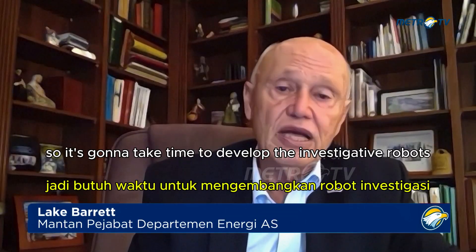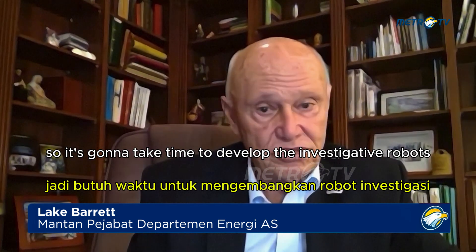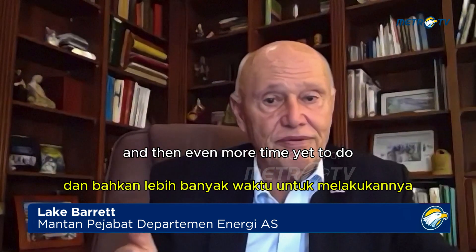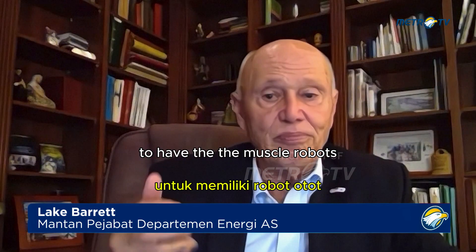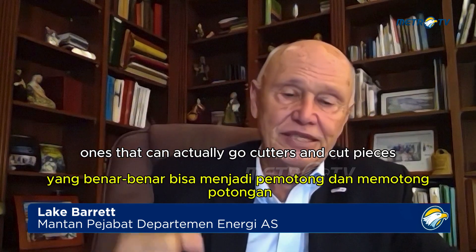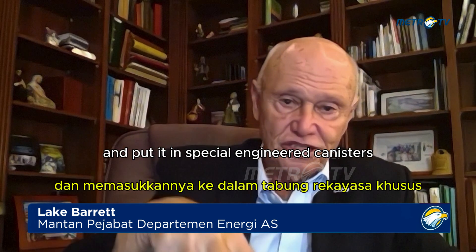It's going to take time to develop the investigative robots to go in and take more samples. And then even more time yet to have the muscle robots — ones that can actually go in with cutters, cut pieces, pick up pieces of debris, and put them in special engineered canisters.